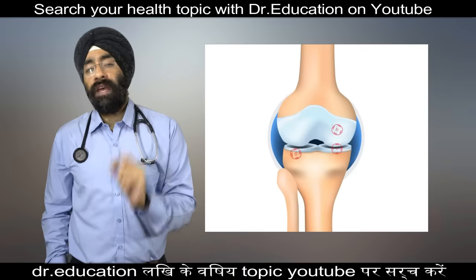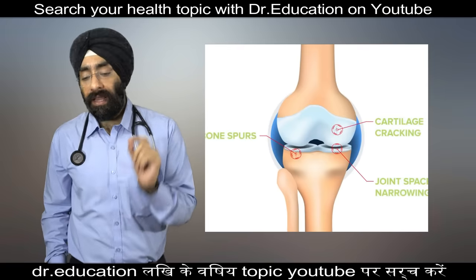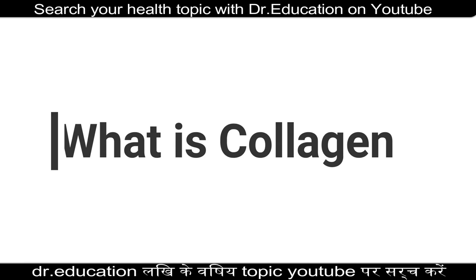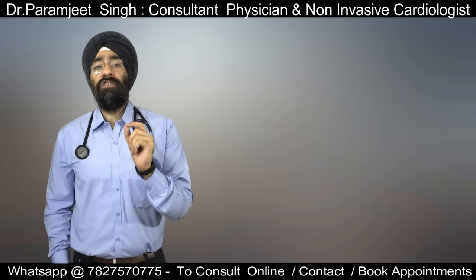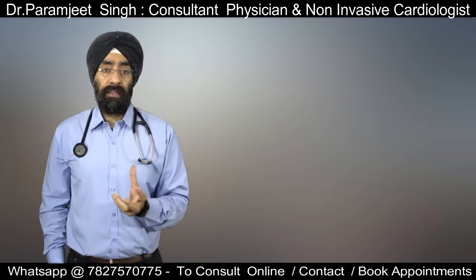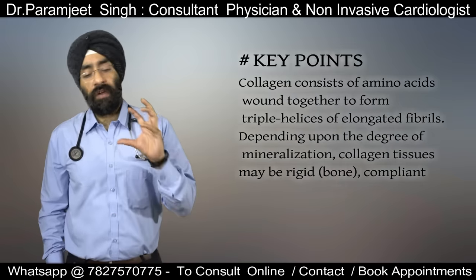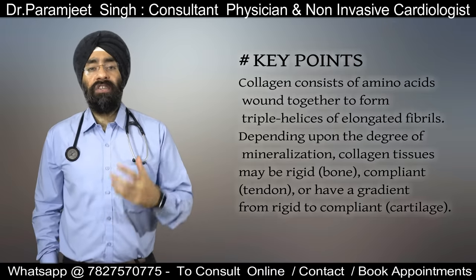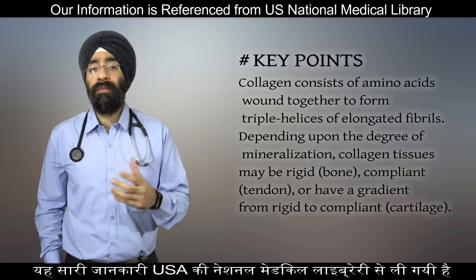Today we are going to talk about a very important building block element in these joints, ligaments and bones, which is nothing else but collagen. Collagen is basically the main structural protein in the body, in the extracellular space in various connective tissues. Collagen consists of amino acids which are wound together to form a triple helical structure, which can become either bone or tendon, or can be used in the skin, ligaments and tissues.